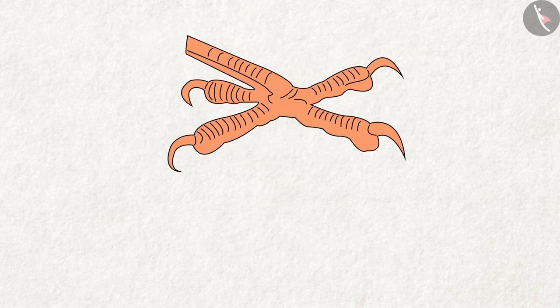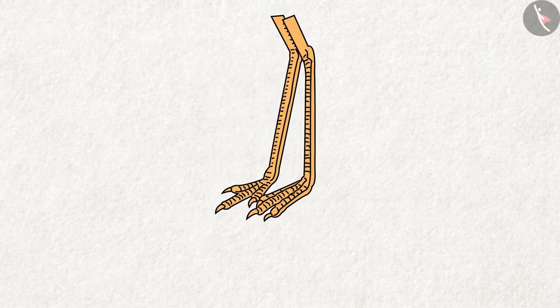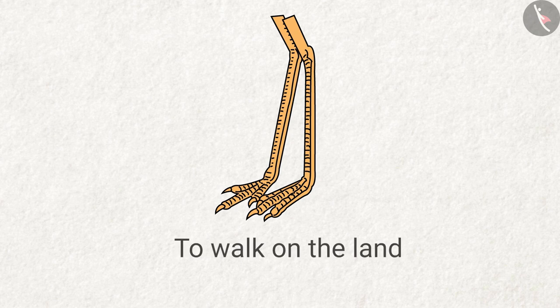What do you think of these pointed clawed feet? What are they used for? Answer: they are used to climb the trees. Do you know how these long feet help the birds? Answer: these feet help birds to walk on the land.